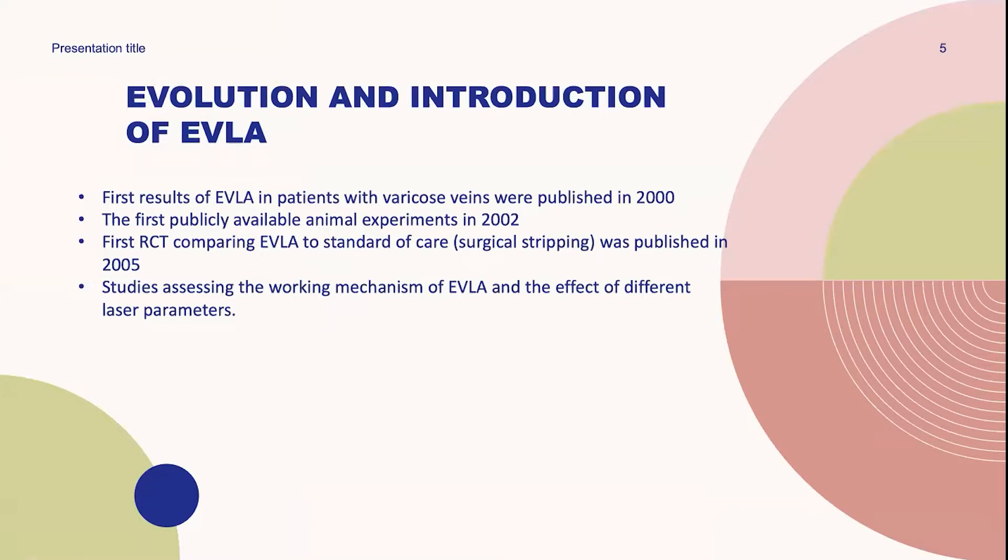The first publicly available animal experiment was in 2002 by the author Wees. There was another animal experiment by others who used porcine veins. The first randomized controlled trial comparing endovenous laser ablation to standard of care such as stripping was published in 2005. Studies assessing the mechanism of endovenous laser ablation and the effect of different laser parameters were also considered.